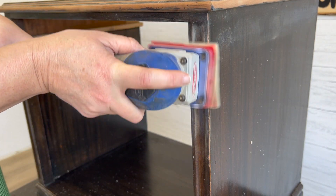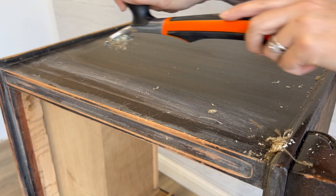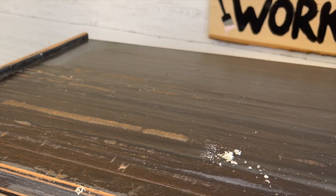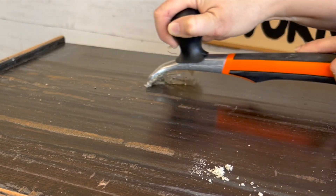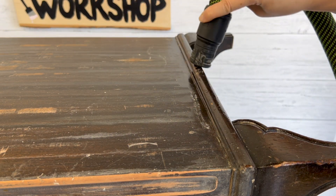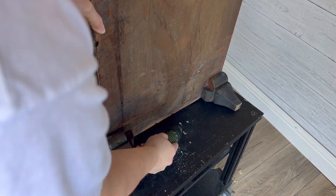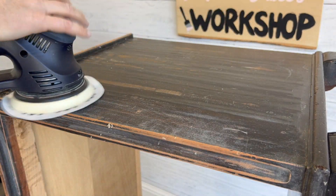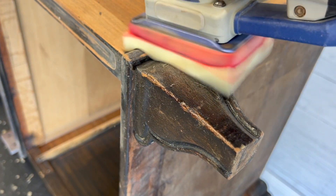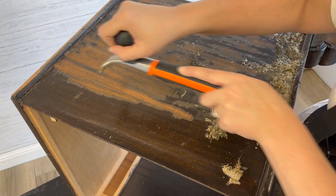I used it on those inset side details as well. Then I put the piece on its side and did the same thing — scraping back as much of that old finish as possible. Wow, that's a lot of material!